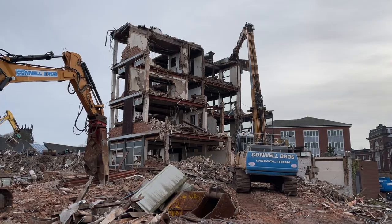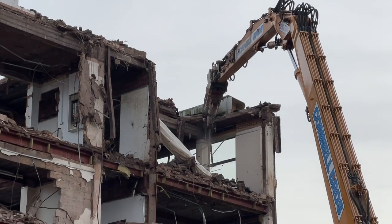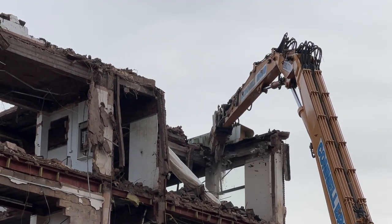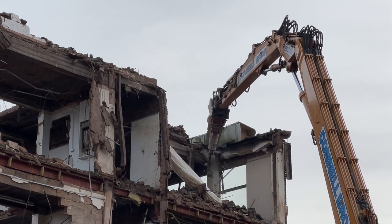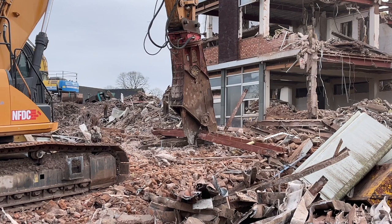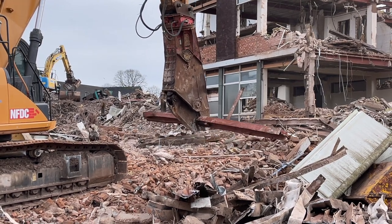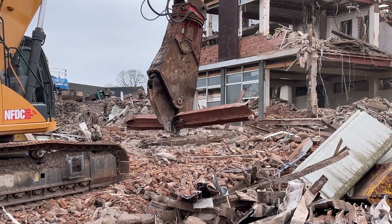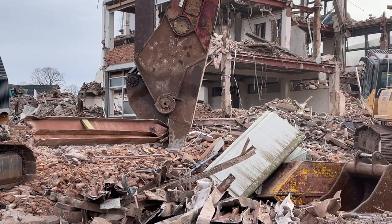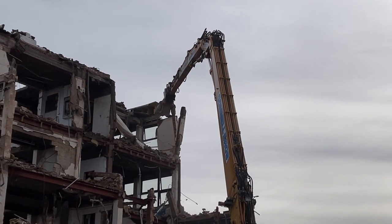Hi, I'm Peter Haddock and welcome to another site visit. This is super exciting because I'm here today in Stafford, my hometown, where they're literally smashing down an old section of the college. It's Connell Brothers that are here today — they actually smashed down some of the older college building over there, a new section was built some 10 years ago, and now they're back to take all of this down.